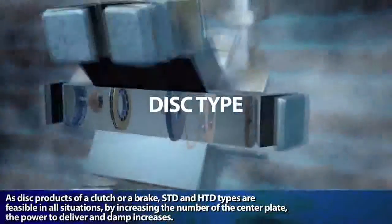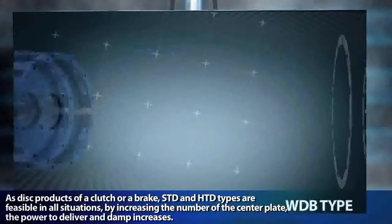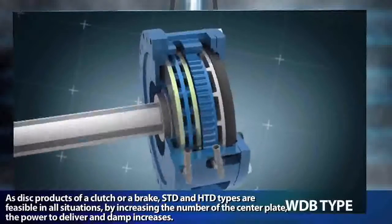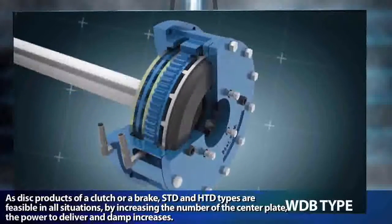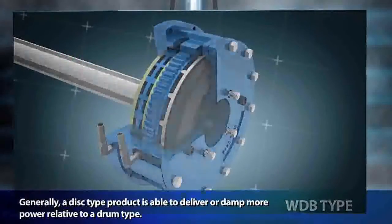As disc products of a clutch or a brake, the STD and HTD types are feasible in all situations. By increasing the number of center plates, the power to deliver and damp increases. Generally, a disc type product is able to deliver or damp more power relative to a drum type.